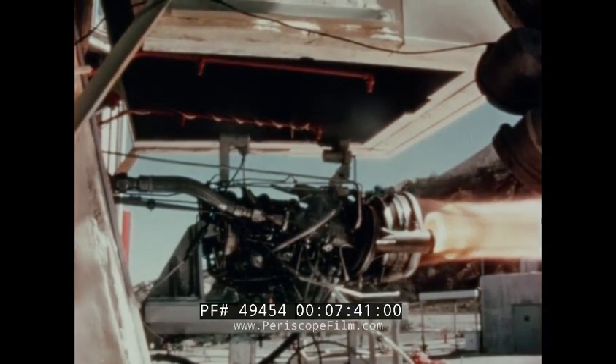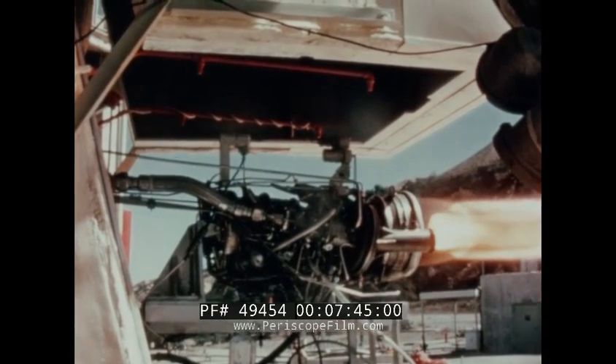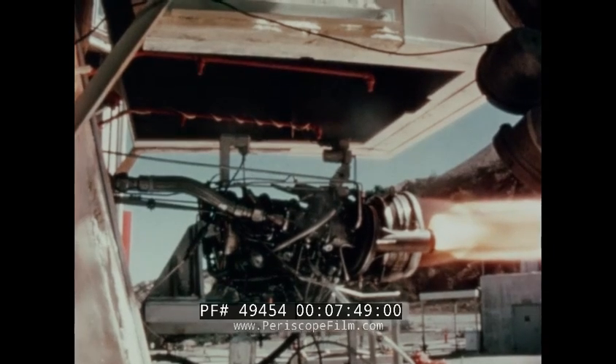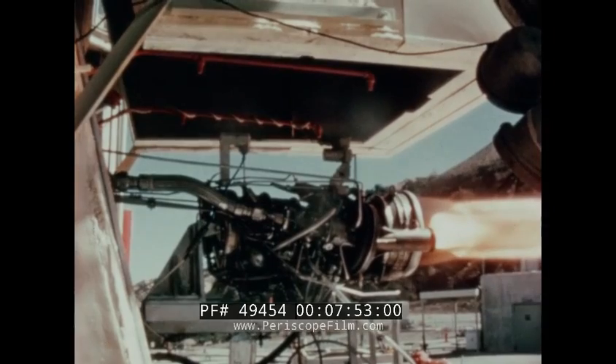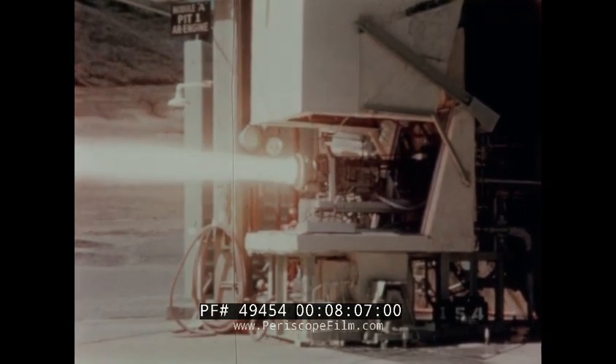The rocket engine uses JP-4 fuel from the main aircraft supply with hydrogen peroxide as the oxidizer. Since these propellants are hypergolic, no ignition system is required. It is capable of unlimited restart, and is regeneratively cooled by hydrogen peroxide pumped through the jacket in the double-wall thrust chamber before being injected for combustion. This rocket engine can be throttled from 50% to maximum thrust at any altitude.